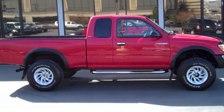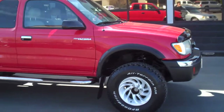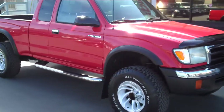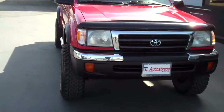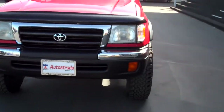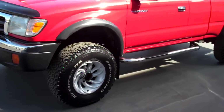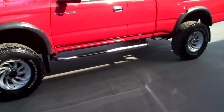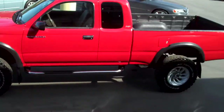Hello and thank you for joining me for this walk-around video tour of this exceptionally clean, super well-maintained 2000 Toyota Tacoma SR5. It is the V6, and it is a manual. This truck is in excellent condition inside and out — I couldn't believe it when I saw it.